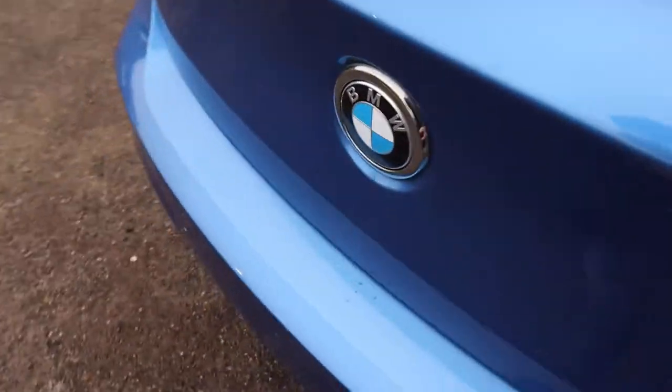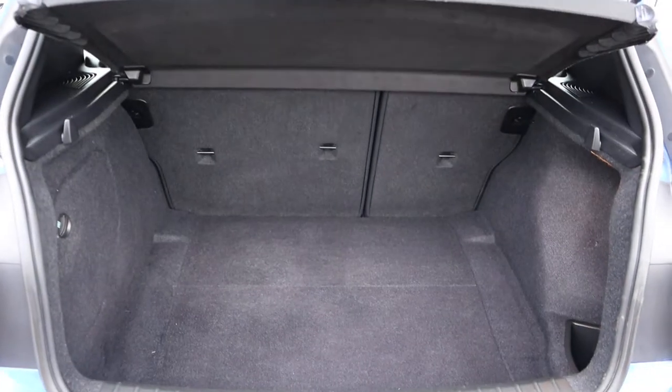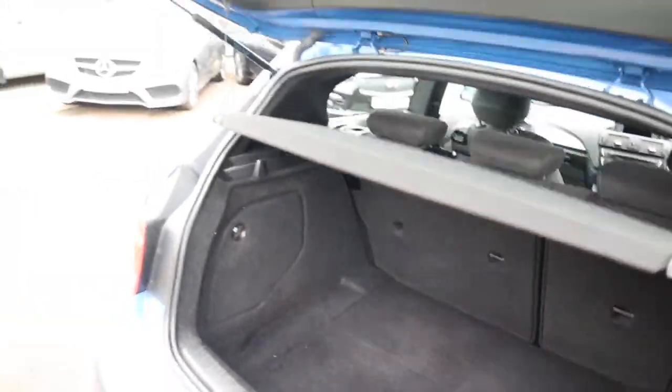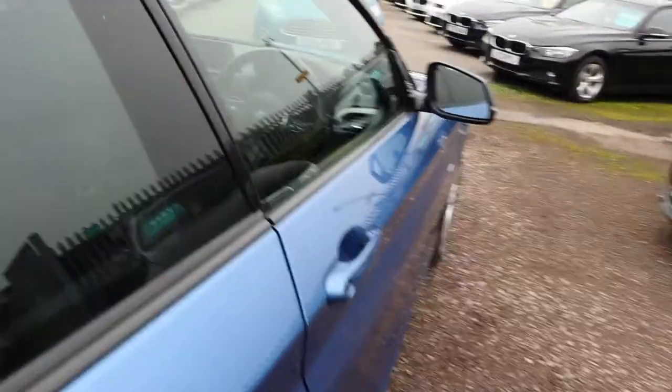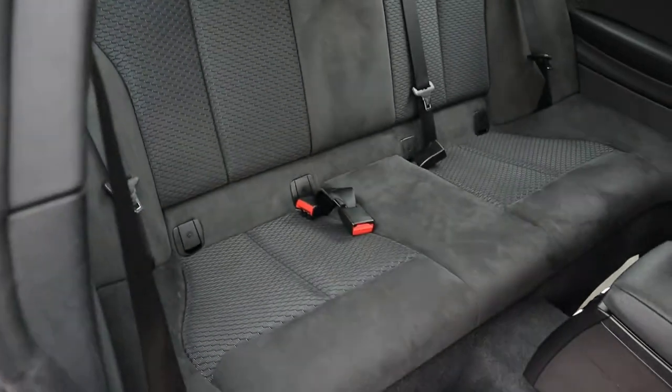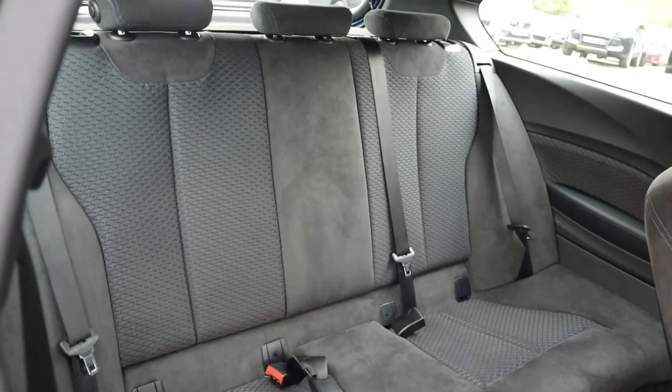Massive amount of boot space. Those rear seats can be folded down, and the parcel shelf can be taken off as well. Smells fantastic in the car — it's a gorgeous two-tone interior with sort of a suede effect, very classy.